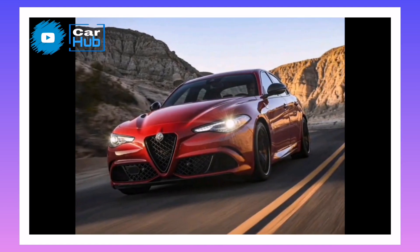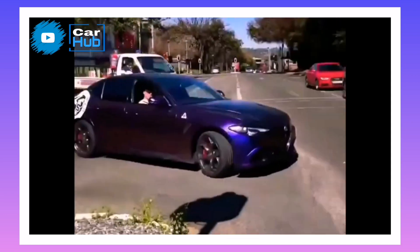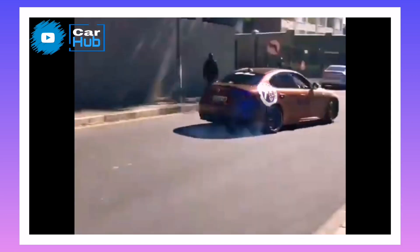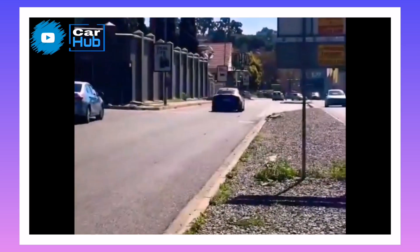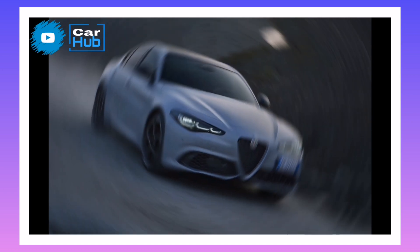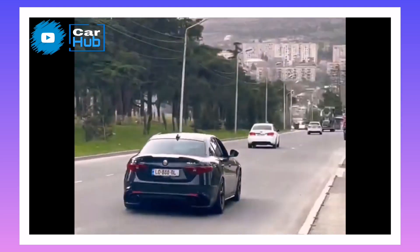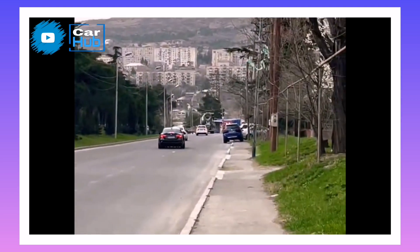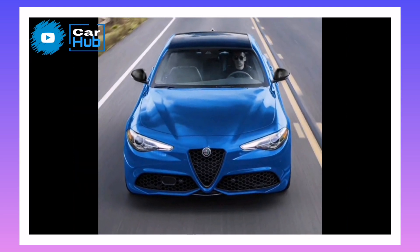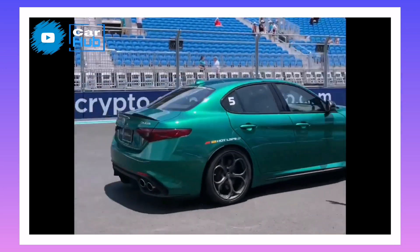Too bad a manual transmission isn't available. We're also sad to report that Alfa Romeo lives up to its reputation for unreliability, with our long-term car exhibiting several mechanical glitches. The Giulia's engine contains its excitement when cruising at low RPM and in top gear. Applying the throttle below 3,000 RPM results in merely a hint of hesitation, but then the turbos spool up and power builds in a whirlwind of acceleration and a ripping exhaust note.